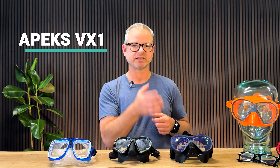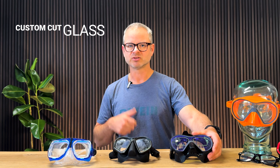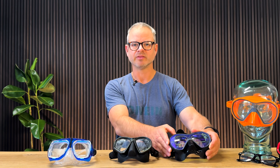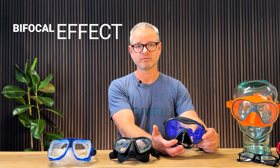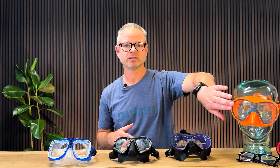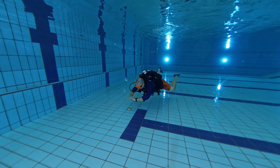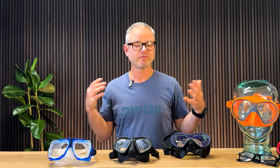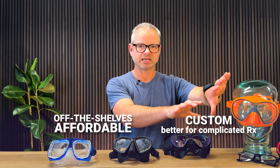Moving on to the more expensive premium option with custom-cut glass to match your prescription — covering the spherical, axis, and astigmatism corrections. This one has a bifocal effect where the glass is cut so the bottom third of the field of view is left clear to read your gauges. There's also the same glass from the same company with the full field of view covered with corrective lenses. You can also get readers added for a complicated reading prescription. All of these options have their pros and cons, ranging from affordable off-the-shelf to expensive, higher-quality vision for complicated prescriptions.